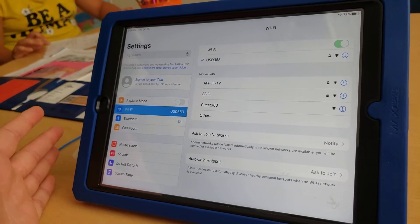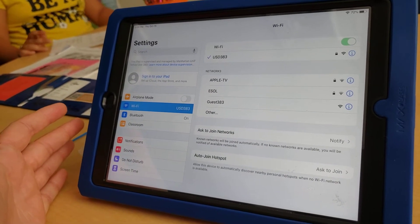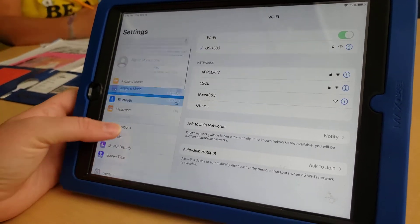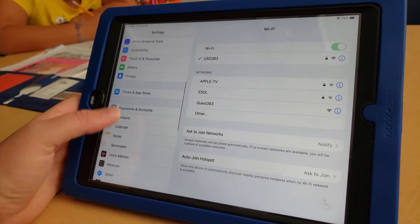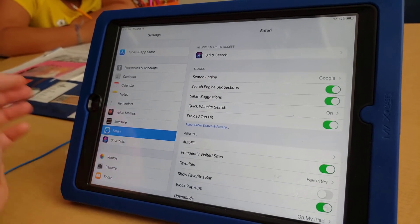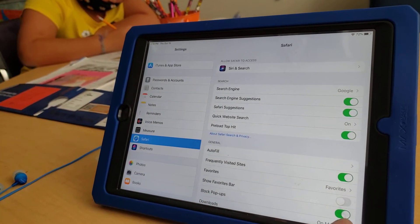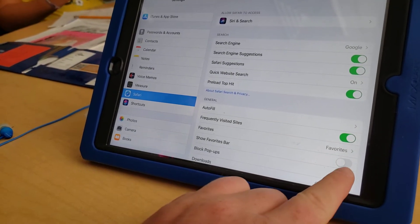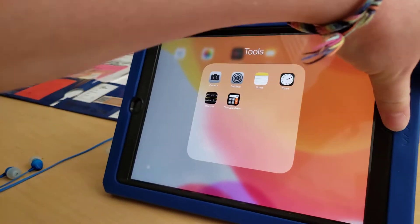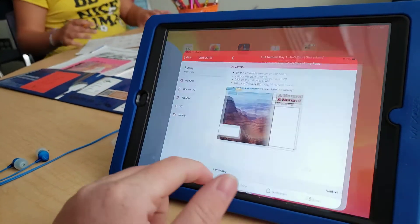What's happening is the story is getting blocked because we need to go to Settings, then scroll down to your web browser — in this case it's going to be Safari. In Safari, uncheck 'Block Pop-ups', because that's what those are — pop-ups.